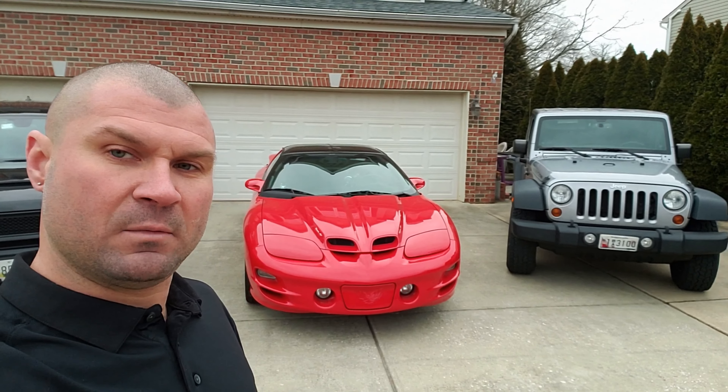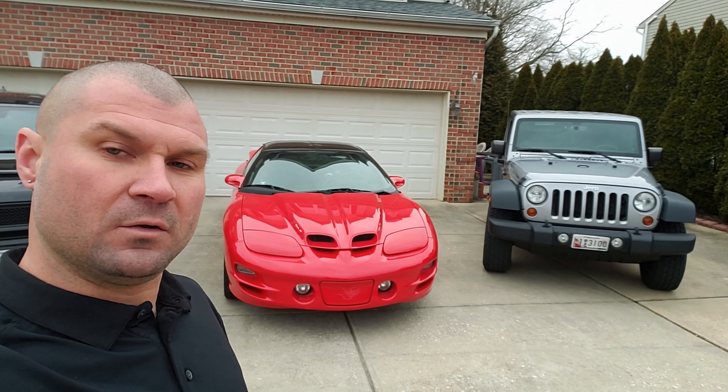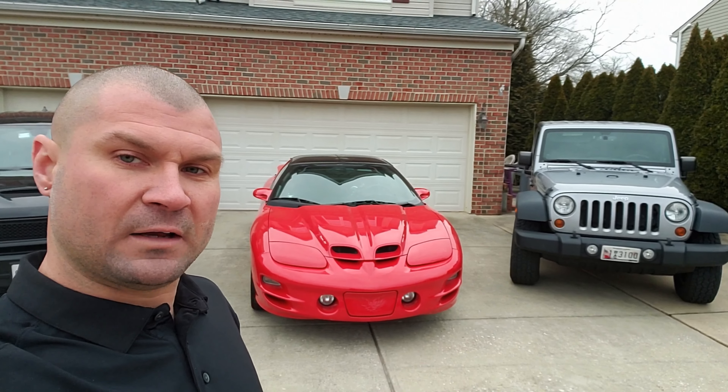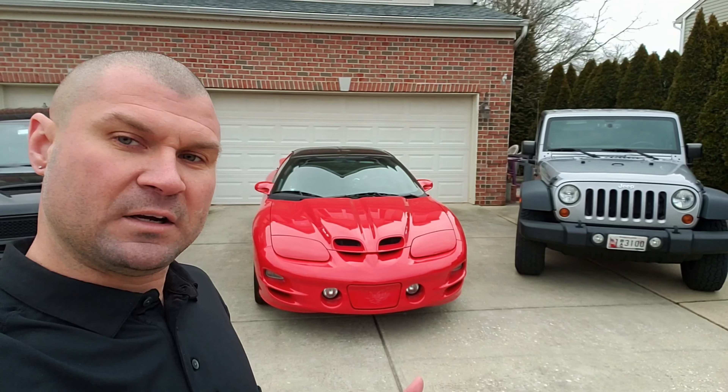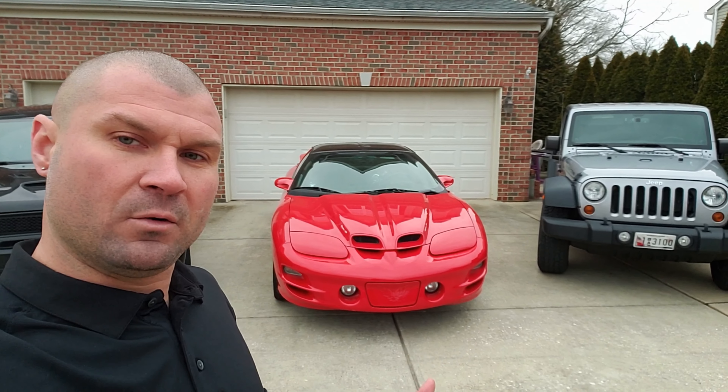Gets some 35s or 37s on it. It's my 2001 Trans Am WS6 — this is a 6-speed. So far, the only thing I've had done to it is a heads and cam, long tube race headers, full exhaust. She's putting down 430 to the wheels. I haven't had her to the track since I did all the work, but I did have her at the track when all I had was the exhaust and the headers — she was doing 343 to the wheels and she ran a 12.85 at 118. So I would like to get her back to the track and see what she can do now with all the work.